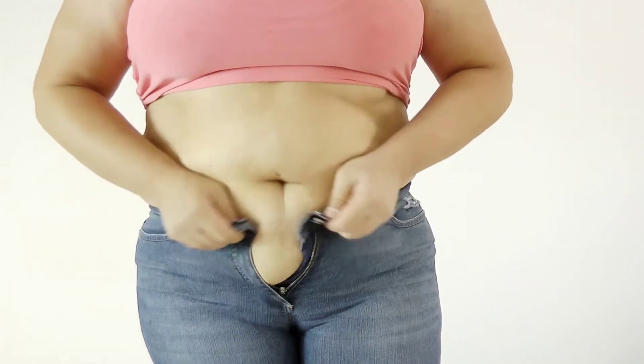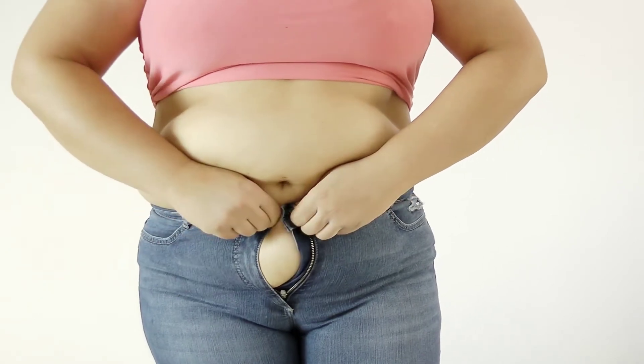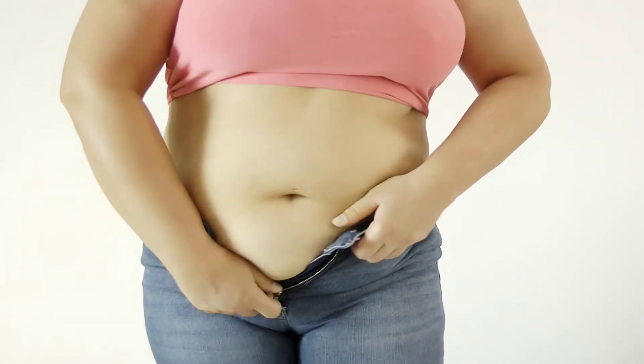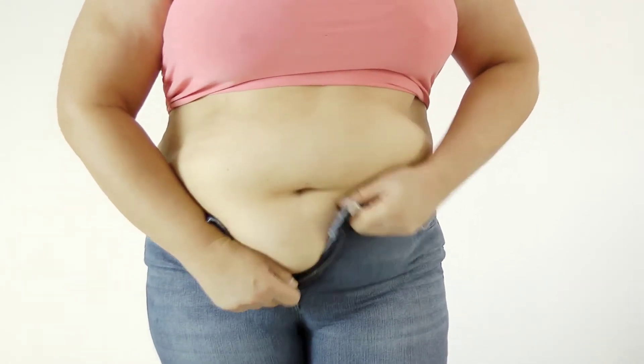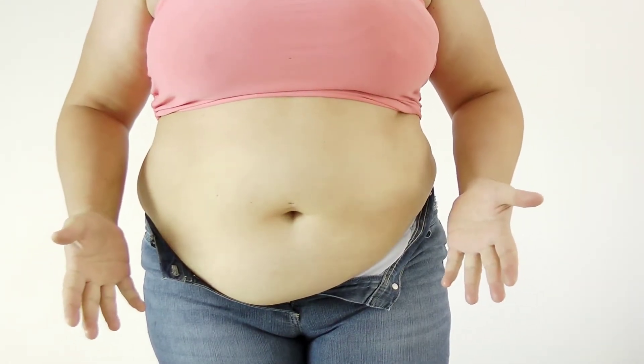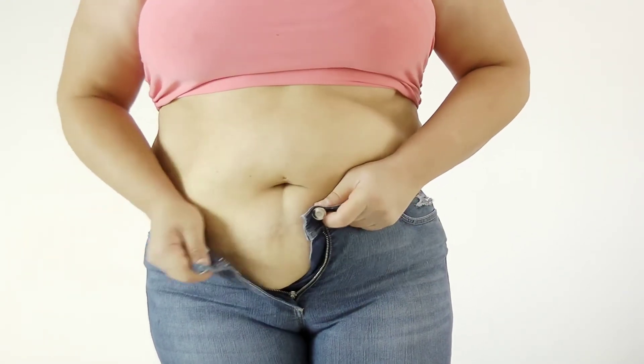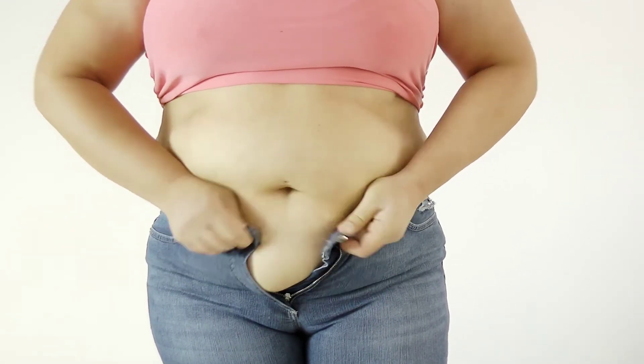This results in the storage of excess fat in the body, which consequently leads to obesity. At this stage, the brain fails to receive the signal of this excess fat storage and instead thinks that you are starving. This increases your hunger pangs, making you eat more, leading to even higher fat deposition in the body.